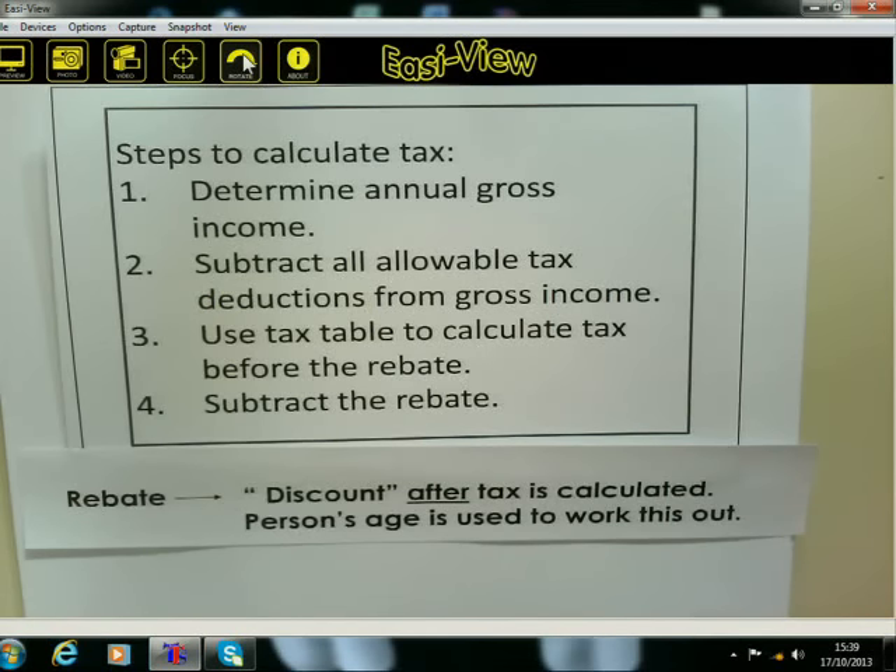The rebate — you can think of it like a discount. After you've worked with the tax table and you have an idea of what the tax is going to be, the government gives you a discount, but it's right at the end. After you've worked out everything, then they give you a discount, and how do they work it out? It's according to your age. The person's age is used to work out the discount. The rebate is only at the very end of your whole calculation — you minus the discount.